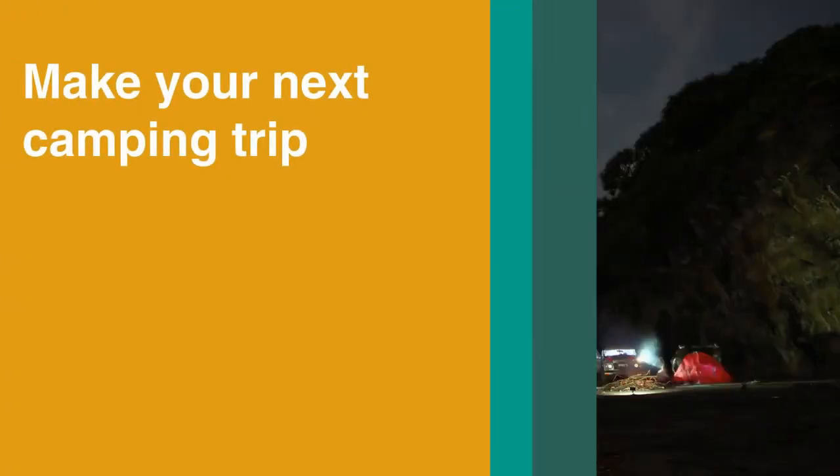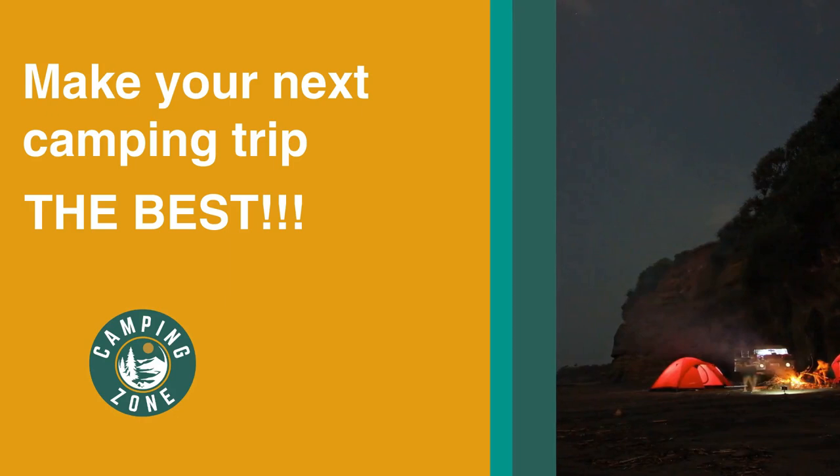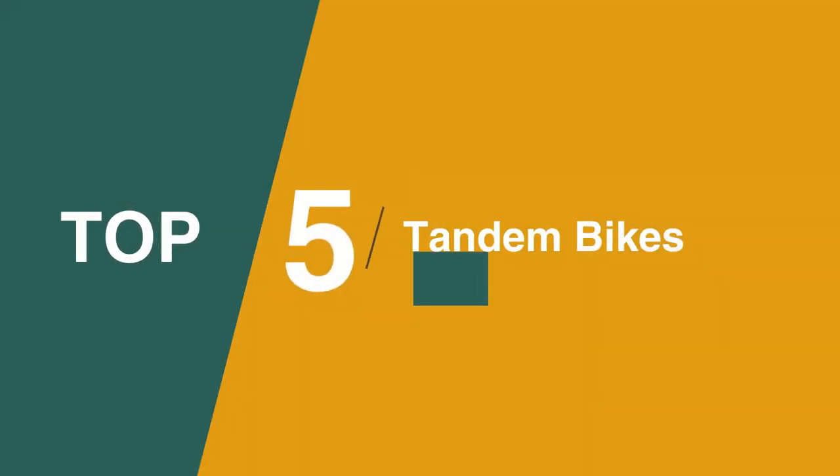If you're looking for the best tandem bikes, we'll have the product for you in this list. We've included links in the description for each product mentioned, so make sure you check those out to see which are in your budget range. Now let's get on with the video.